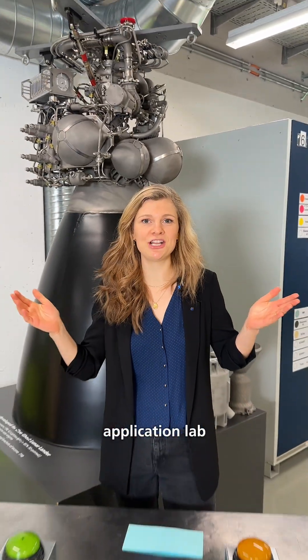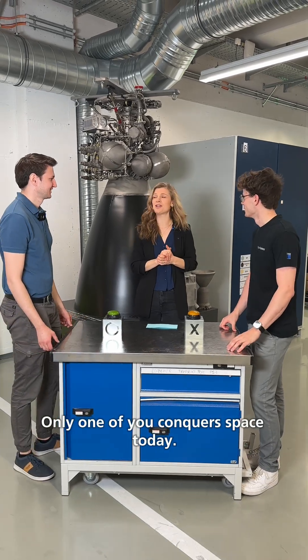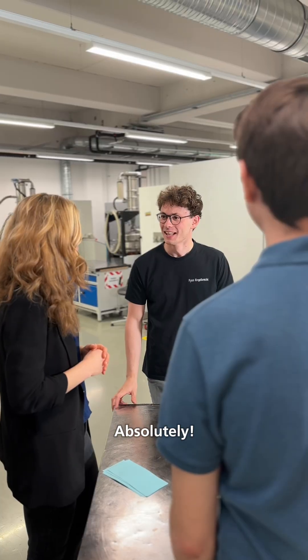Today we're transforming our application lab into a quiz arena. Chris, Finn, only one of you can conquer space today. Are you ready? Absolutely!